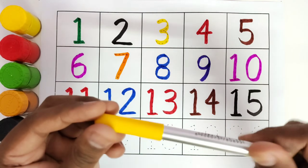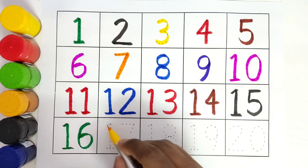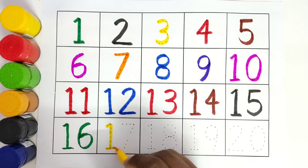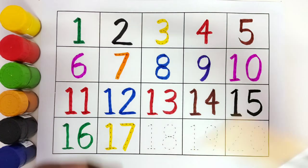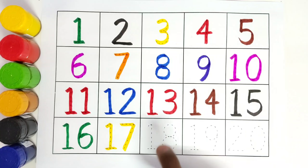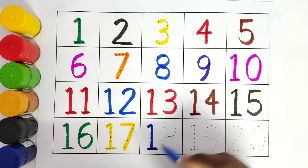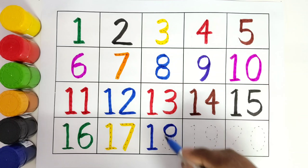This is yellow color. 17. 1, 7. 17. This is blue color. 18. 1, 8. 18.